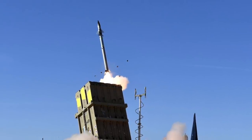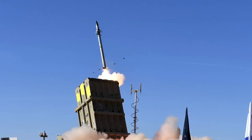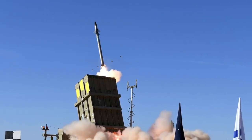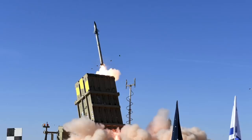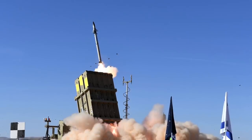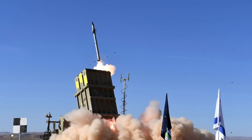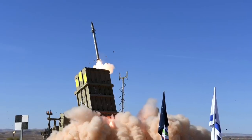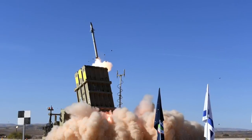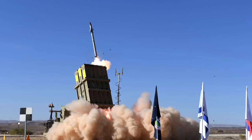Iron Dome features a first-of-its-kind multi-mission launcher designed to fire a variety of interceptor missiles, chosen depending on the threat. Iron Dome's Tamir interceptor missiles can strike down incoming threats launched from ranges of 2.5 miles (4 km) to 44 miles (70 km). The Tamir missile is equipped with electro-optical sensors and steering fins with proximity fuse blast warheads. Each Iron Dome battery includes three to four stationary launchers with 20 Tamir missiles and a battlefield radar, and a single battery can defend up to nearly 60 square miles.